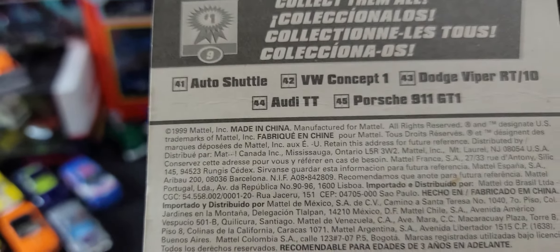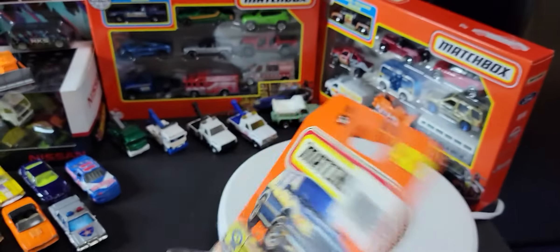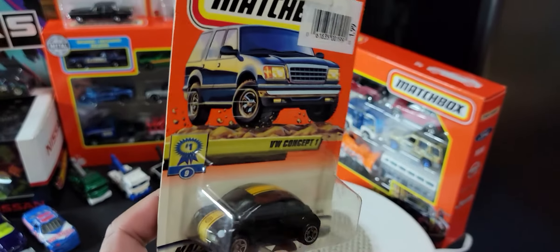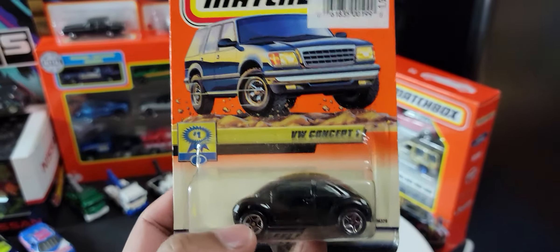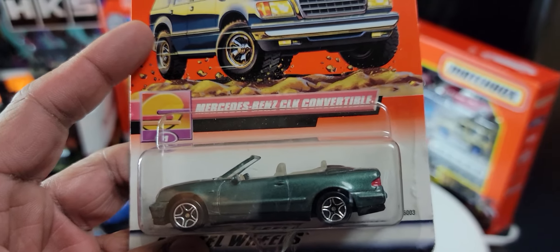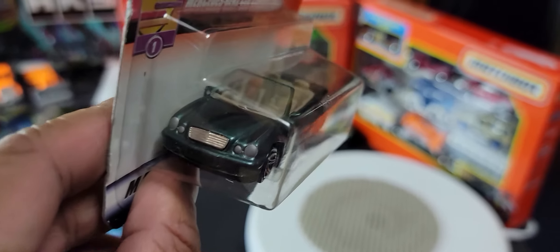Just to be certain that they are from 1999 — yes they are, you can see that. And once again it's the boring graphics from the late 90s that Matchbox generically put on most of the mint-on-card vehicles.